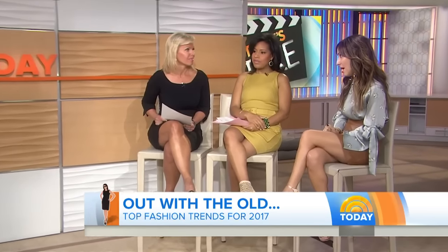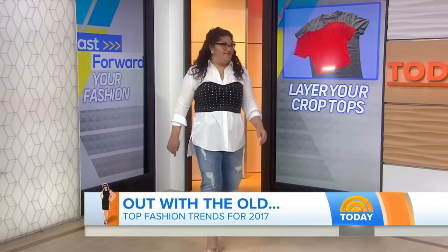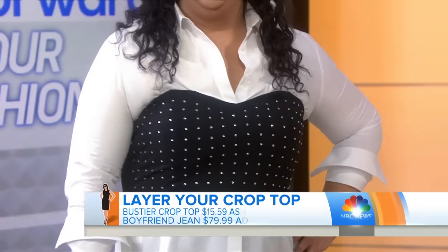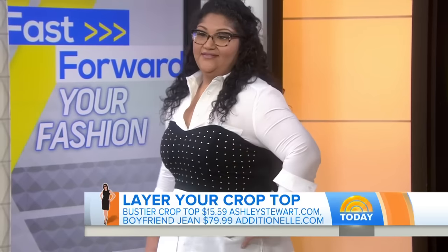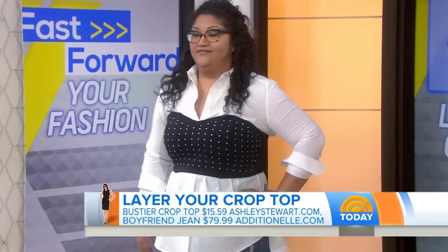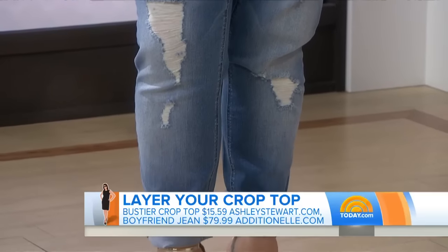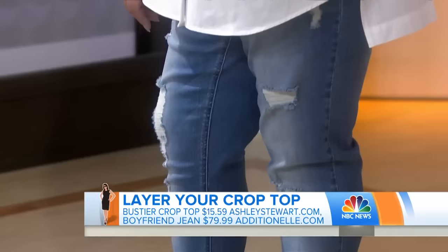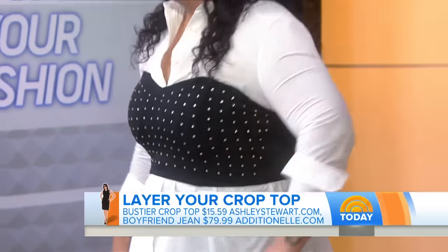Up next, we're talking crop tops. People hate crop tops because most women think they can't wear them. So how do you pull off a crop top? You layer it — put something underneath so you get a little more coverage and comfort. This crop top is from Ashley Stewart, a button-down from Ann Taylor, boyfriend jeans — still huge — and it all pairs beautifully together. This is very 90s, which is having a major moment in fashion right now. Anyone, any size can rock a crop top — it's just how you style it.